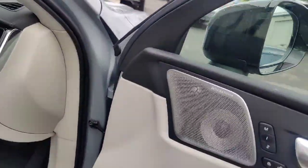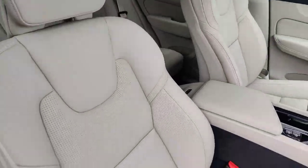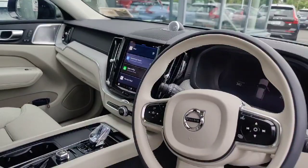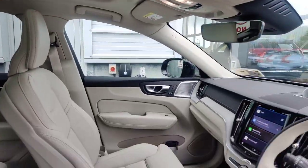Working inside, you have the Bowers & Wilkins sound system, the heated and ventilated seats finished in the blonde interior, your Google Maps screen, Android Auto and Apple CarPlay. You also have the sunroof there as well.